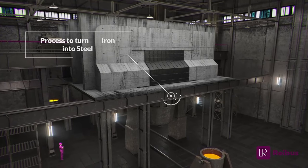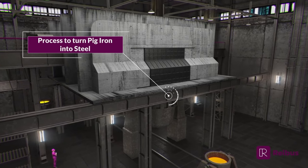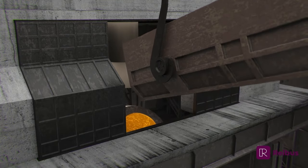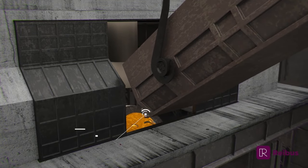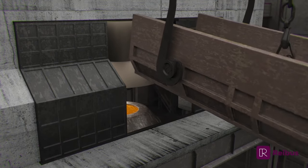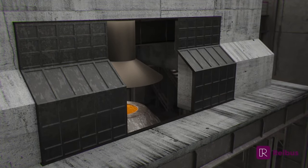The basic oxygen furnace process is a method of steelmaking in which hot metal or pig iron is made into steel. In this process, either hot metal or pig iron, steel scrap, and flux or burnt lime is charged into a furnace called a converter or vessel.